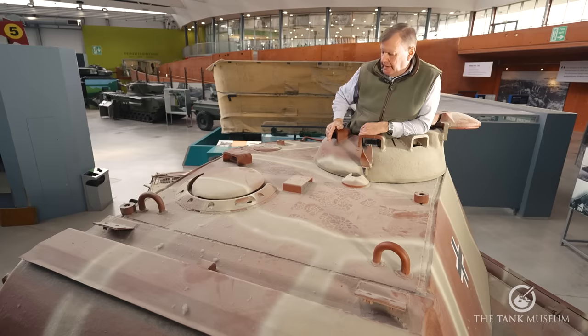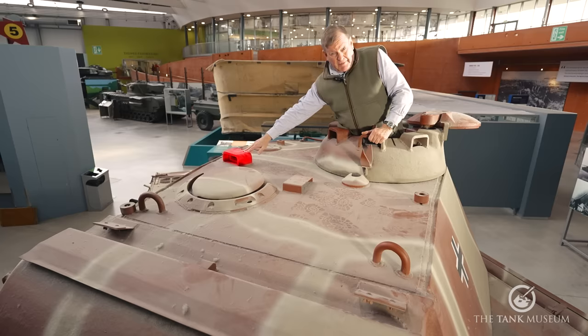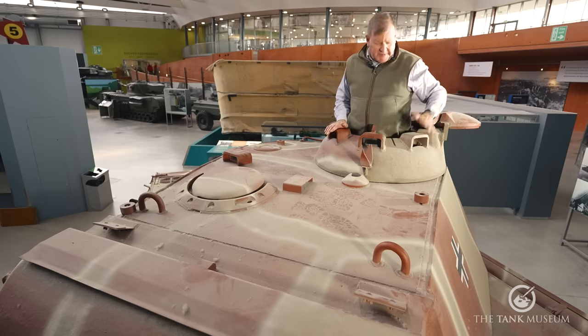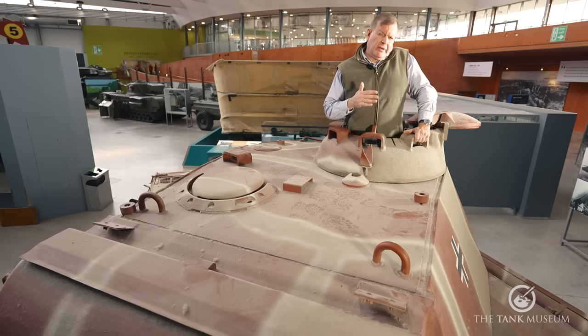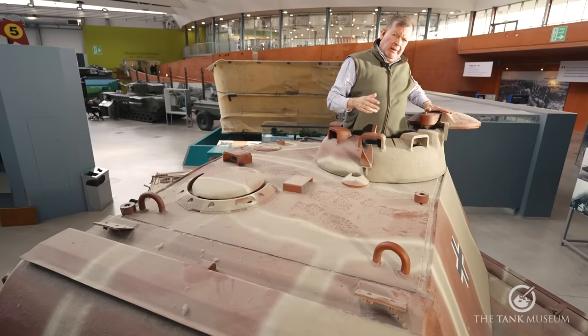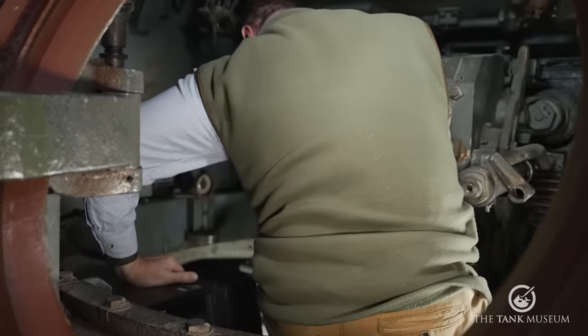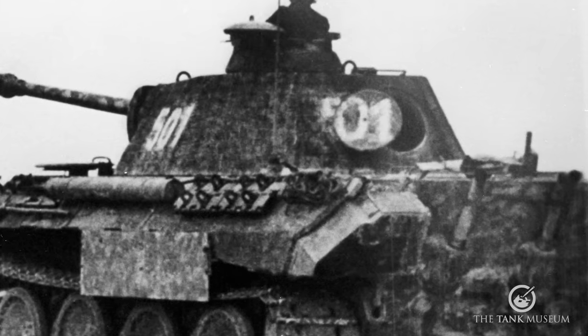Looking at the top of the turret, you've got the ventilator, lifting eyes, a periscope fitting for the loader, and the commander's cupola with seven vision blocks for good situational awareness. The hatch actually slides sideways — a better arrangement than Soviet tanks where it tends to open upwards. It's less obvious when the hatch is open, although it takes a bit more physical strength to operate. The circular hatch in the back of the turret is useful for bombing up and enables the loader to dispose of spent brass, cutting down fumes and clutter in the turret when firing.